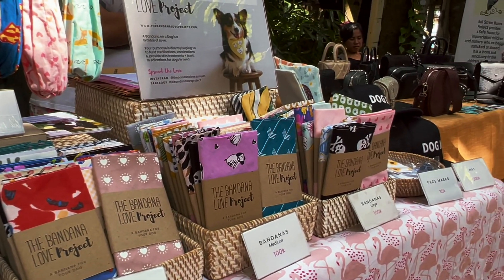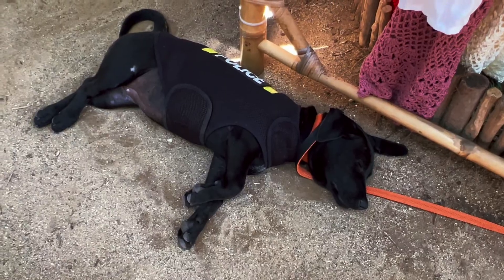The best thing about the Sunday market is that it's pet friendly. You can bring your furry babies here.